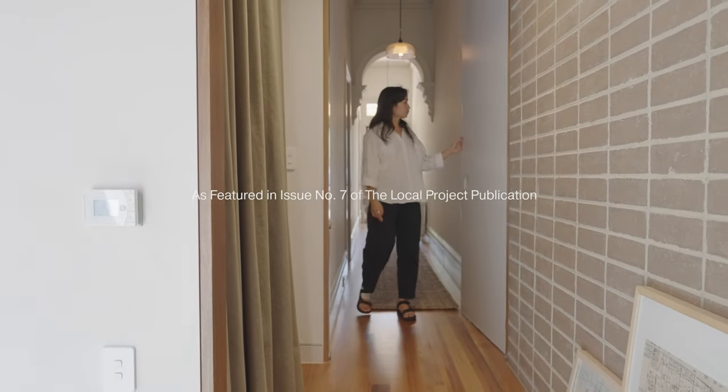My name is Stephanie Kidigan, co-director of Placement Studio, and I was the architect working on Brunswick House, located on the lands of the Wurundjeri people of the Kulin Nation.